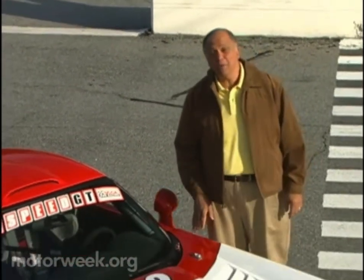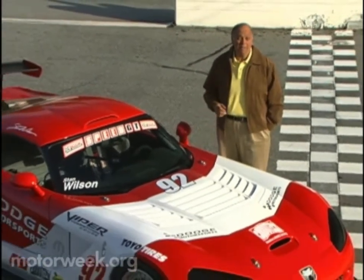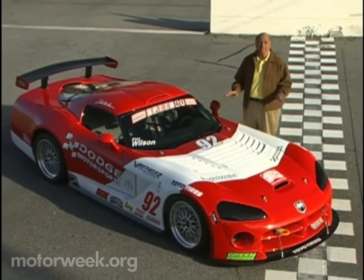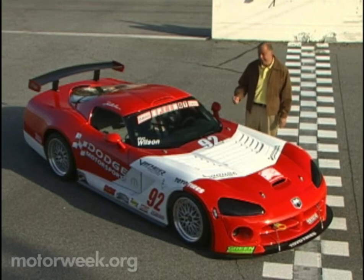If any machine deserves to be called a modern muscle car, it's the Dodge Viper. With its burly V10 blasting 500 horsepower to the rear wheels, the Viper is Detroit's King Kong of the street. So what could be more pumped up than that? Well, how about a Viper built for racing? This is the Viper Competition Coupe, and unlike steroids, it's legal.